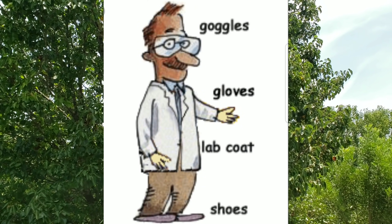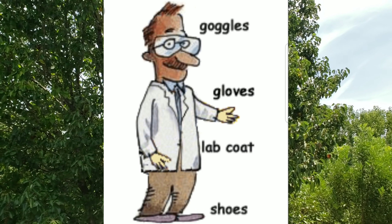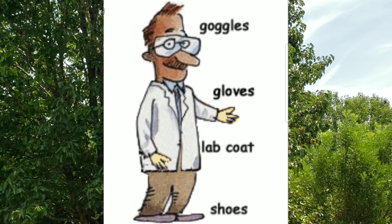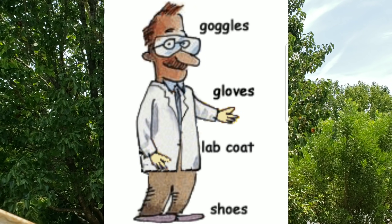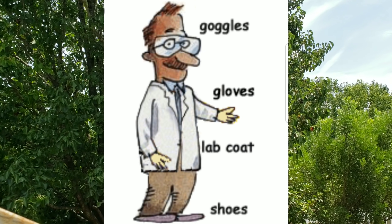A scientist working around potentially dangerous materials does need protective gear like goggles to protect their eyes, gloves to protect their hands, a lab coat to protect their body in case of spills, and shoes that cover their toes. Safety comes first when experimenting and discovering in science.